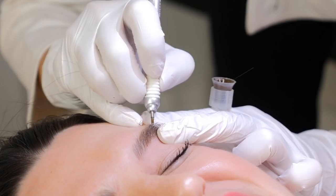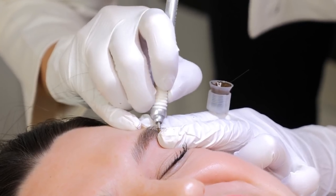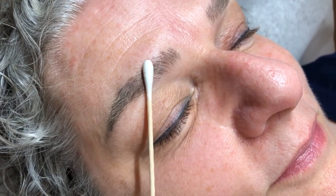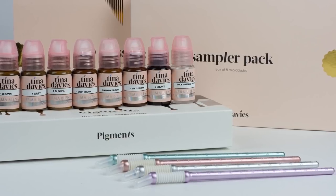Your results will always vary based on three factors: the client's skin, your technique, and the tools that you use. The more procedures you do, the more experience and time on skin you'll have, which will lead you to produce consistently great results because you'll know how to vary your technique based on your client's various skin types. You can speed up your learning curve by obtaining high-quality training and by using high-quality tools and pigments from the very start.